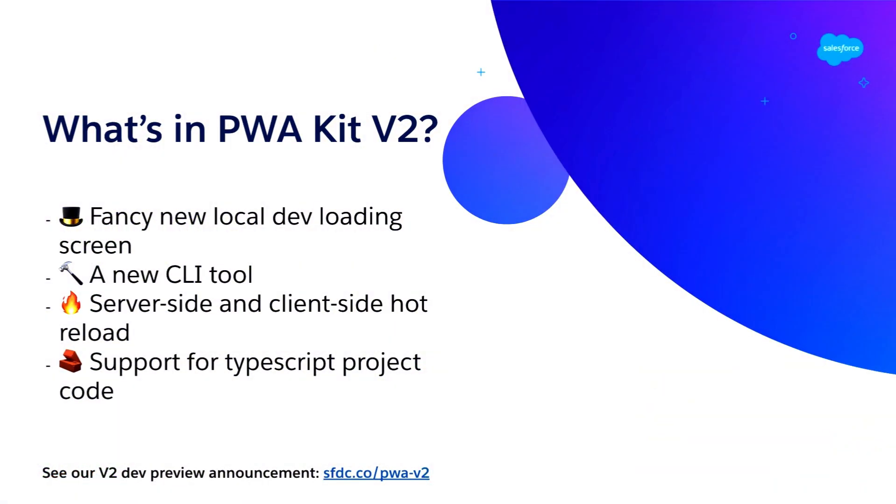I'm going to show you our upcoming version of PWA Kit. We shipped a V1 version about seven or eight months ago and went GA with a great beta period. In this V2 version, we're working on a fancy new loading screen for local development, a brand new set of CLI tools, server-side and client-side hot reload to reduce your local development cycle, and TypeScript support. There's a shortened link to pwda-v2 that takes you to our developer preview. We shipped developer preview version 4 yesterday, so if you want something fresh, you get first access.